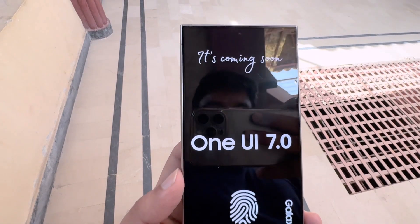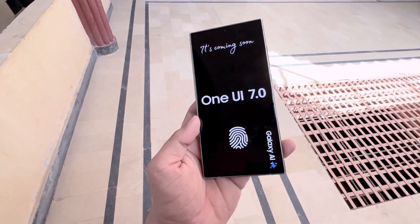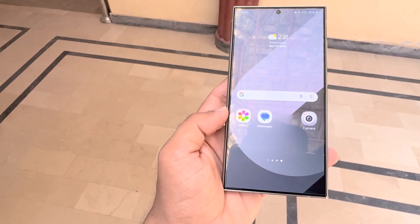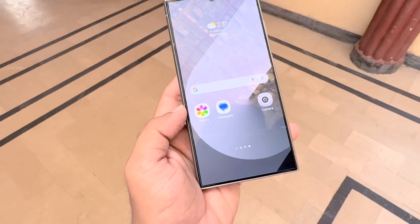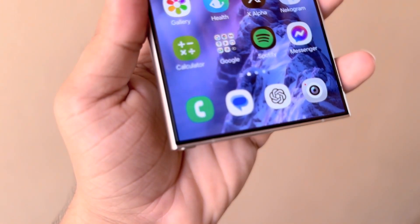The One UI 7.0 beta update will initially be released for the Galaxy S24, Galaxy S24 Plus, and Galaxy S24 Ultra. It is likely to debut in South Korea first, followed by Germany, India, the UK, and the USA. China may also receive the update but a few days after the initial release.